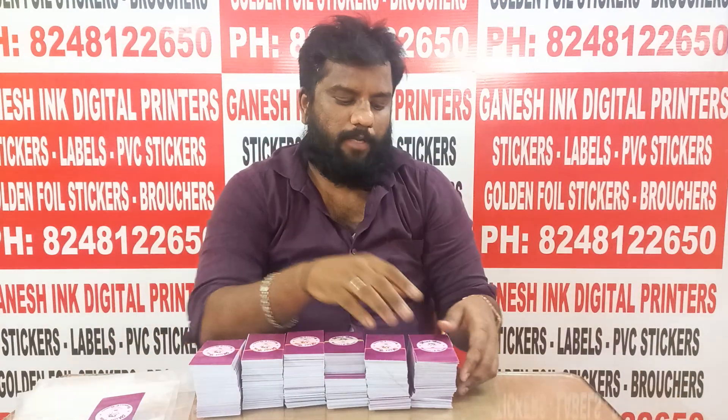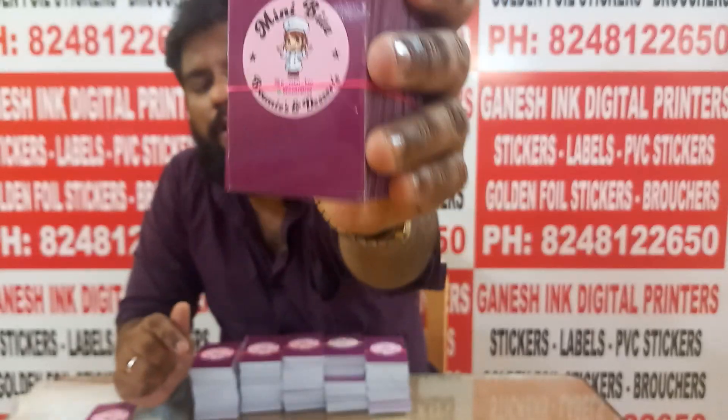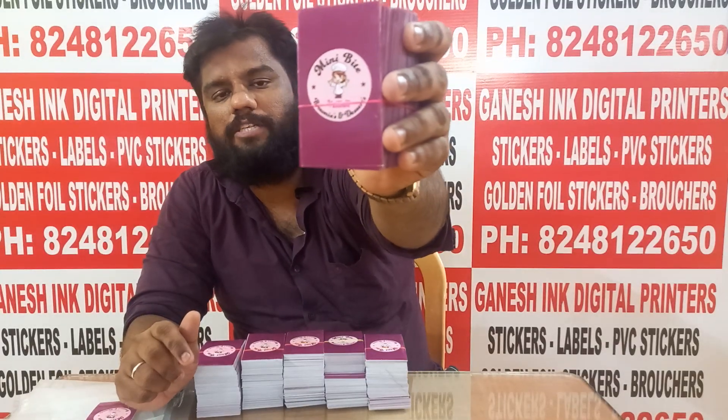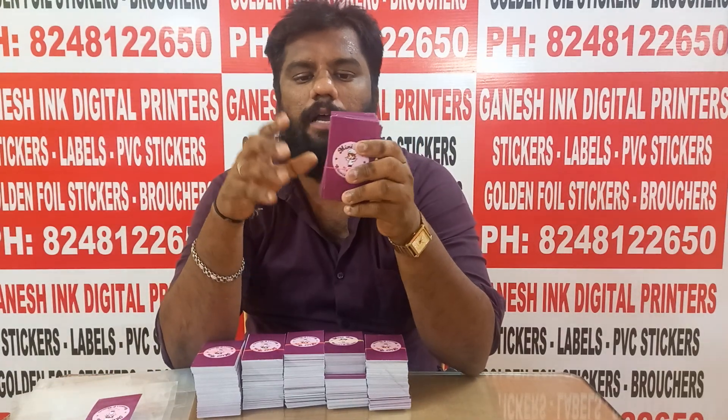Welcome back to my YouTube channel. In this video, we are using a mini bite homemade cake shop. We are already using our cake stickers. We are using visiting cards in a portrait style.